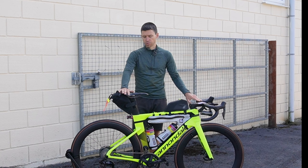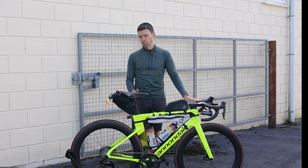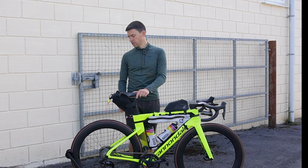The saddle is a Selle Italia Pente Artech GLM — this is the one thing that has stayed the same. It's very, very comfortable; I'd definitely recommend it. It's supposed to be a gravel saddle but I use it on the road and it's brilliant.